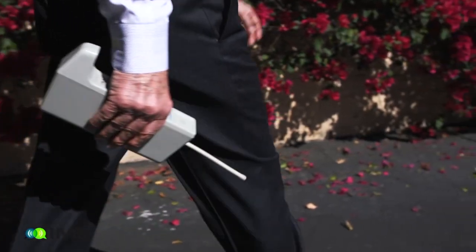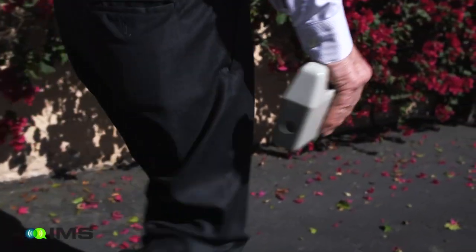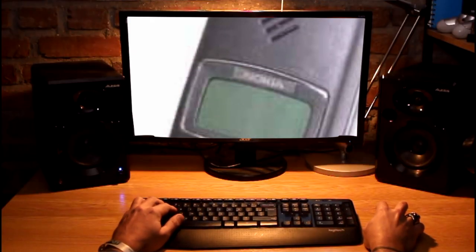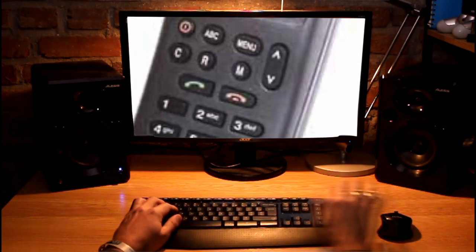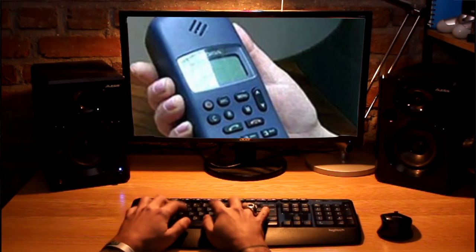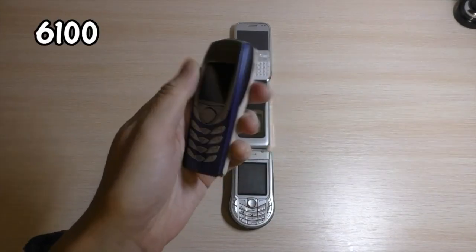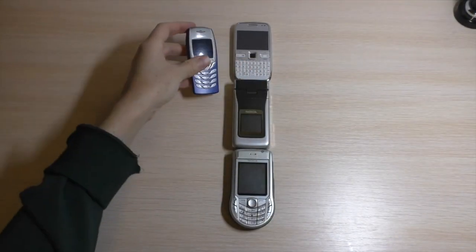New and improved versions of mobile phones showed up each year in a market which was dominated by Motorola. The market dominance of Motorola came to an end as Nokia introduced this cool phone in 1992. It was the first mass-produced mobile phone which supported 2G. From then it was Nokia to rule the world of mobile phones.